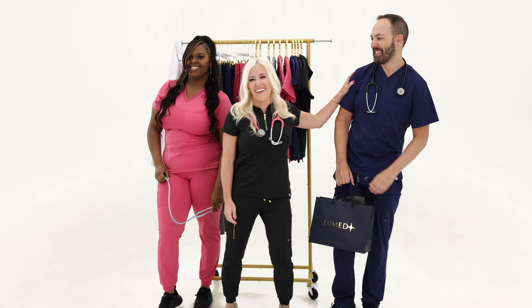I love that Lumet scrubs are stretchy but also fitted. It's just easier working my 12-hour shifts wearing Lumet. I can't wait to see everyone live in Lumet.